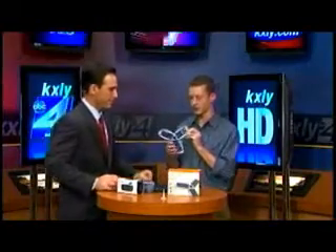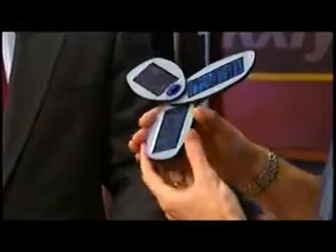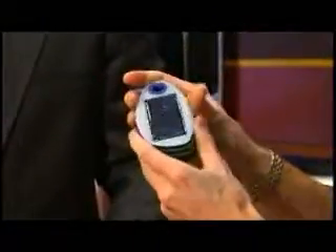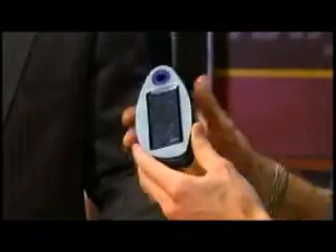The Solio Solar Power will plug into virtually any gadget that you have — cell phone, MP3 player, whatever. It folds up for storage. This runs $100, the radio is $30, and the ThermoPak runs $25. So there's no excuses anymore when you say, 'Honey, my cell phone ran out so you couldn't get a hold of me.'